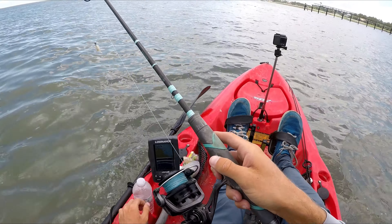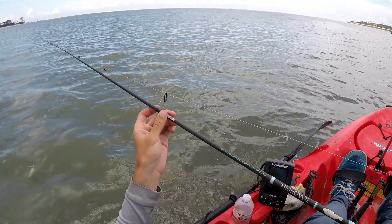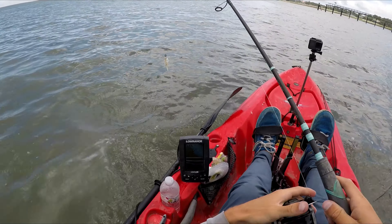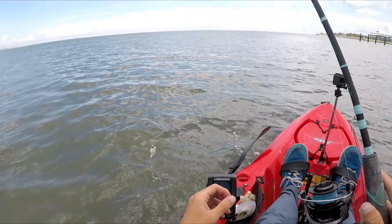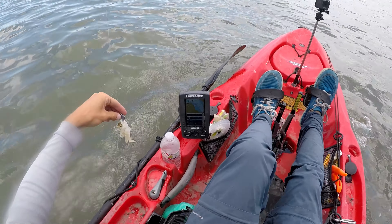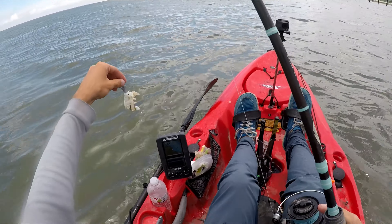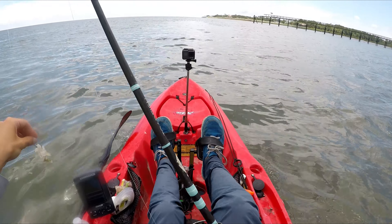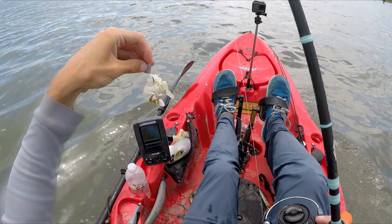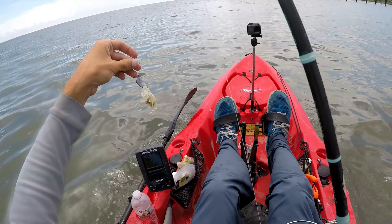The setup is a 3000 reel with 20-pound braid, a Toadfish Convict rod, and then 20-pound fluorocarbon leader — probably three feet of it. And then this is a Sheep Sticker jig. If you're interested in purchasing any of the gear including the Sheep Sticker jigs, which I use for all kinds of things, check the links in the description where you can go buy some.